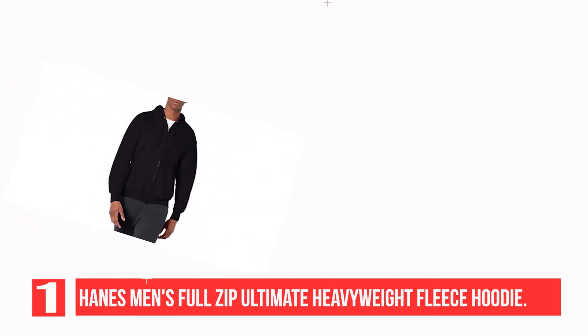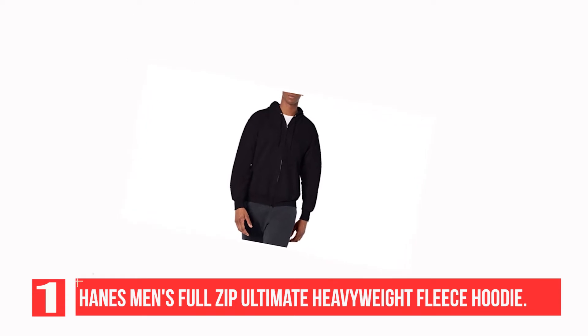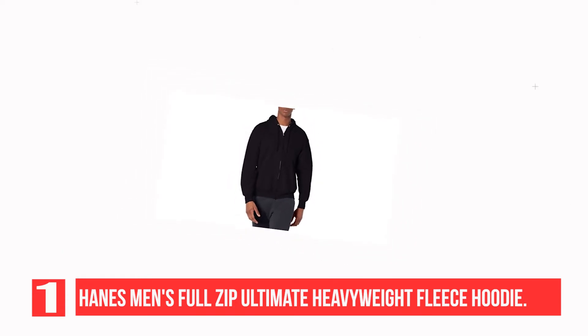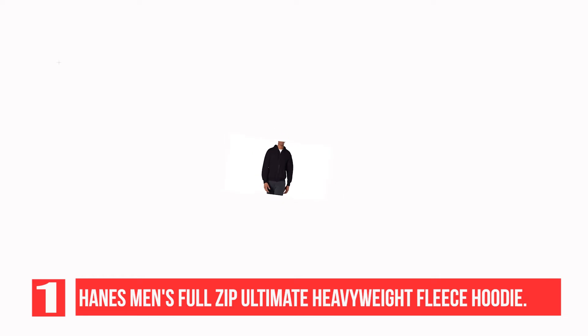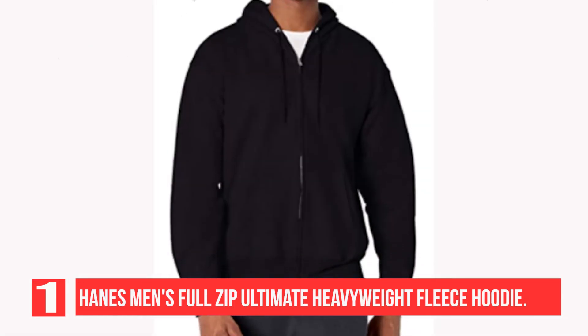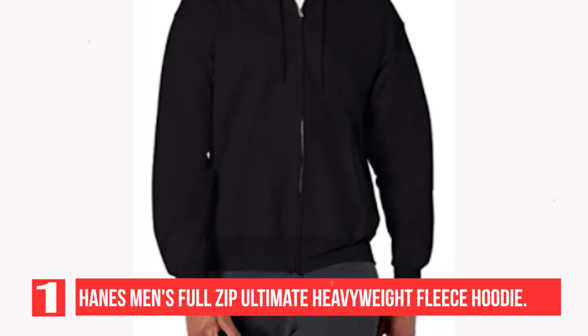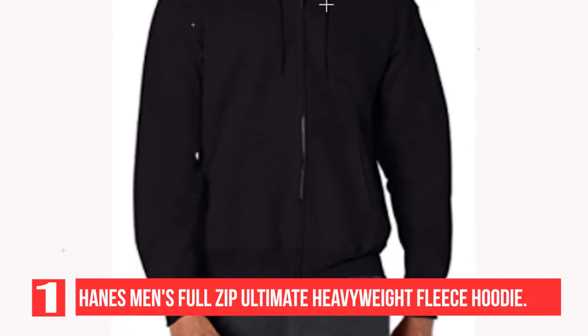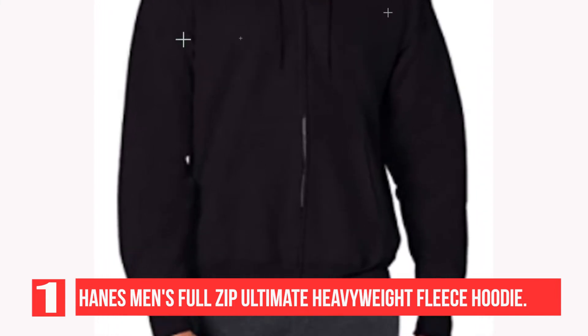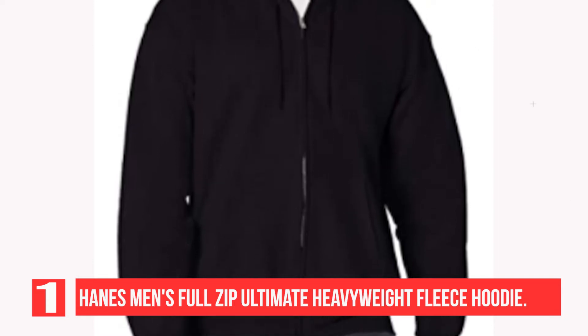Is discontinued by manufacturer: no. Product dimensions: 9 x 6 x 2 inches, 1.36 pounds. Item Model Number: OF-280. Department: Men's. 90% Cotton, 10% Polyester. Imported. Athletic Hoodies Closure. Machine Wash. 9.7 Ounce, 90% Cotton / 10% Polyester is plush and durable. Cotton Rich Heavyweight Fleece Resists Pilling.